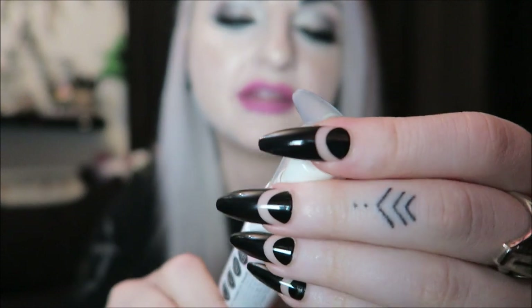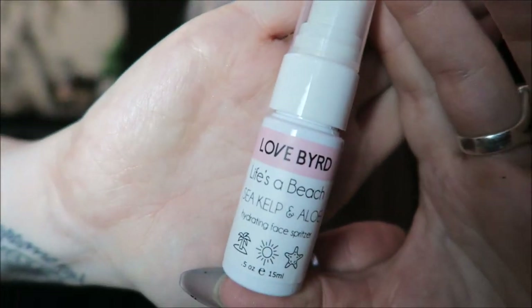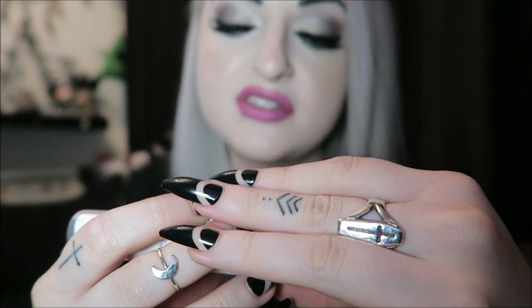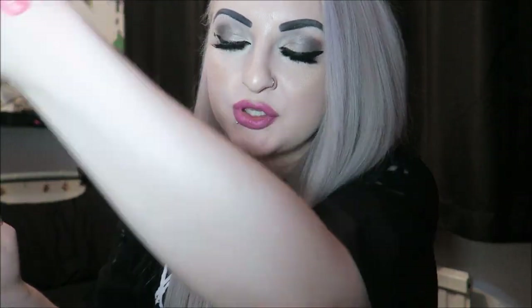Next we have a little face mist, which is called Lovebird Life's a Beach — Sea Kelp and Aloe Hydrating Face Spritzer. It doesn't really say much more than that, just says it's vegan, cruelty-free, and paraben-free. I'm assuming it's just to spray on your face if you're feeling a bit hot or whatever. It does smell a little sea-salty and quite beachy, which is cool — though it's quite wet so maybe it's supposed to be used before makeup.